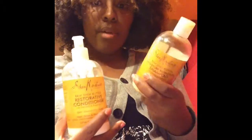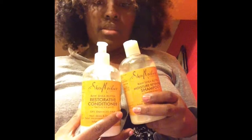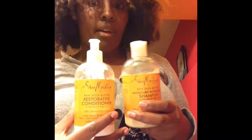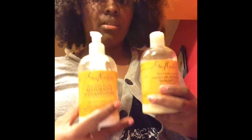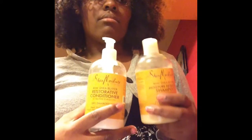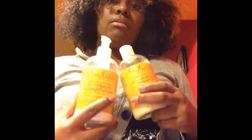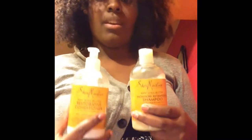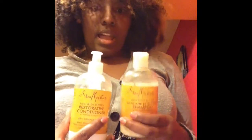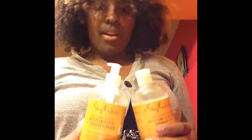These do go on sale, and they rarely have coupons — coupons for Shea Moisture are very rare. It's just not enough for me to purchase. It's nothing bad that I didn't like — it's just not enough for me to spend my money on them. Would I use it? Yes. Would I buy it? No. Just my opinion.